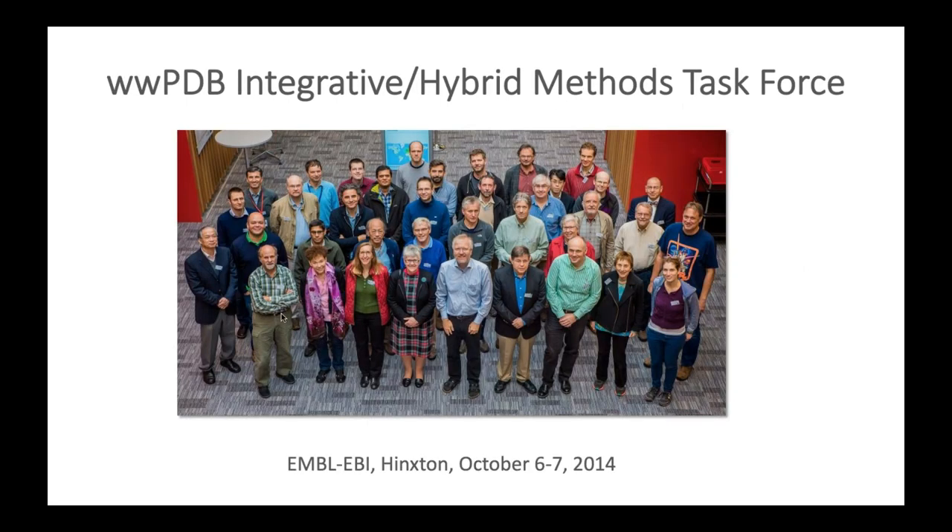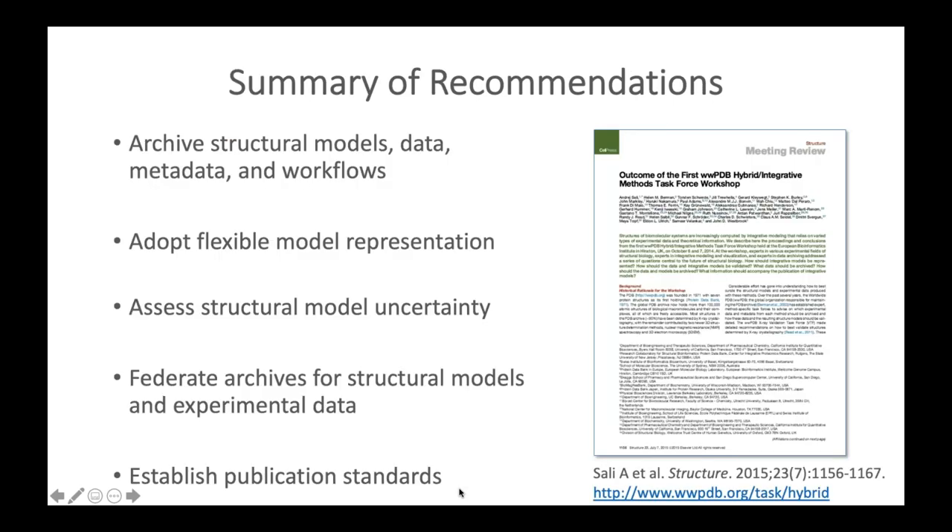To address the challenges in archiving integrative structures, the worldwide Protein Data Bank set up a task force consisting of researchers from different fields of integrative structural biology. The first meeting took place in October 2014 at EBI in Cambridge. The task force recommendations, published in 2015, include: archiving structural models, data, metadata, and workflows; adopting a flexible model representation; developing methods for assessing model uncertainty; creating a federated network of archives; and establishing publication standards.